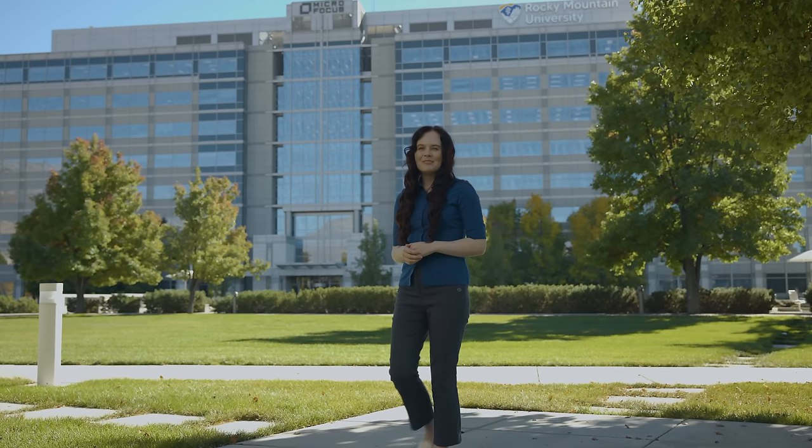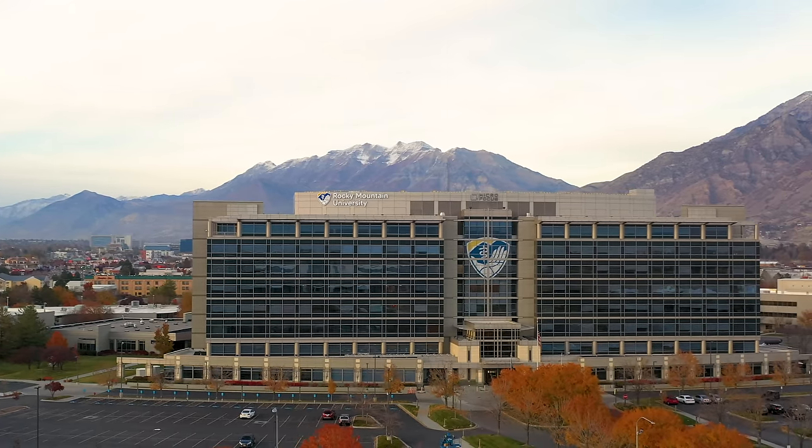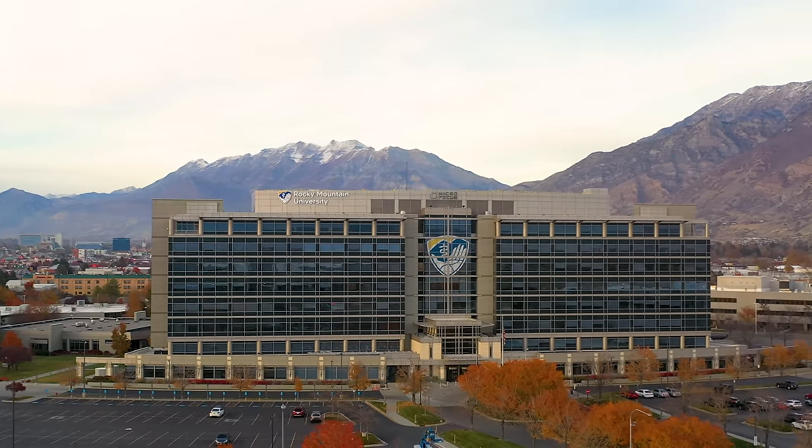Welcome to Rocky Mountain University in Provo, Utah, where academic excellence meets the breathtaking beauty of the mountains. Join us as we explore the heart of our campus and discover what sets us apart.